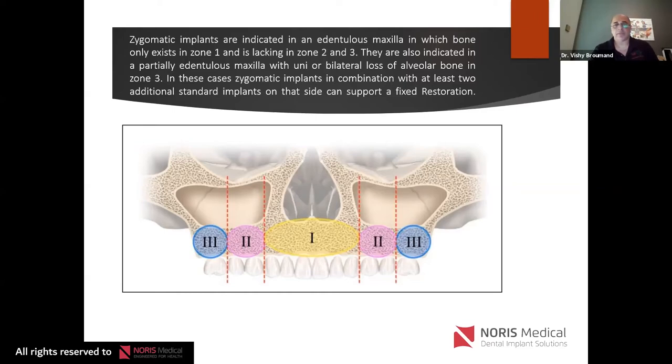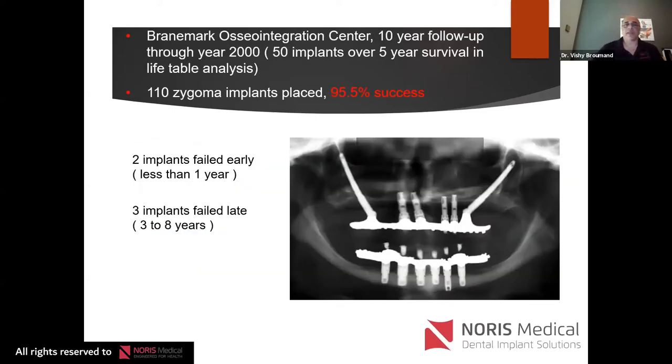Dr. Branemark first did zygomatic implant cases in the 1980s and 90s, and throughout the 2000s many studies have shown a 95% success rate over time. Some fail early on — sometimes due to surgical technique, sometimes complications develop. In my own hands, I've had one to two failures a year. When I go back and look, you can always find what caused it — sometimes the patient, sometimes restorative failure, sometimes surgical failure. When done properly, the failure rate is very low, comparable to conventional dental implants.